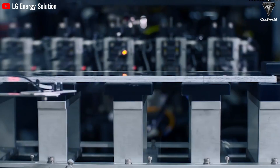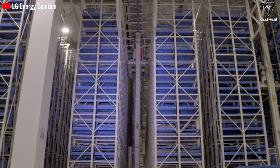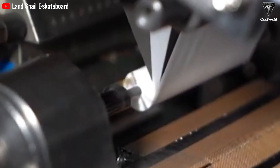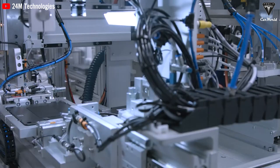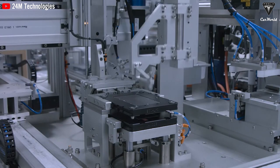When will we see these batteries on the market? Optimistically, some of these technologies could be available in less than five years — a short time frame considering the positive impact they could have on our lives. The transition to more efficient and sustainable batteries is closer than ever before.